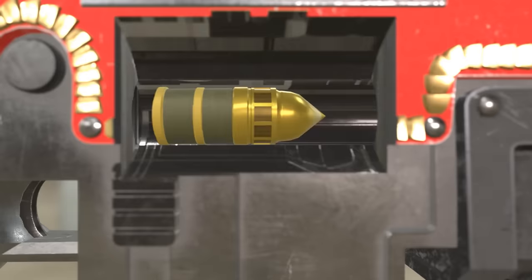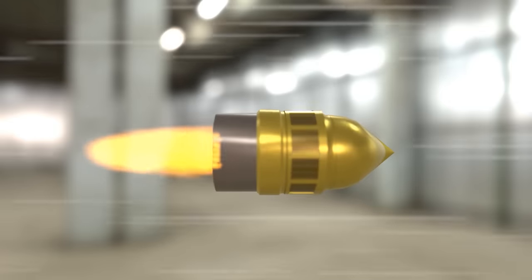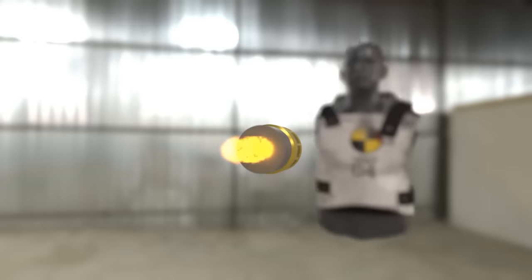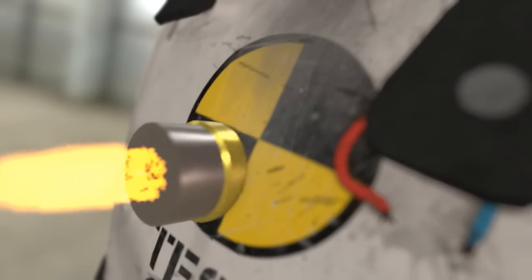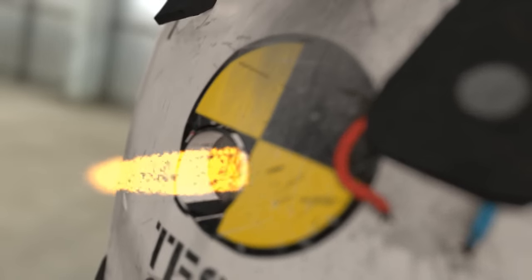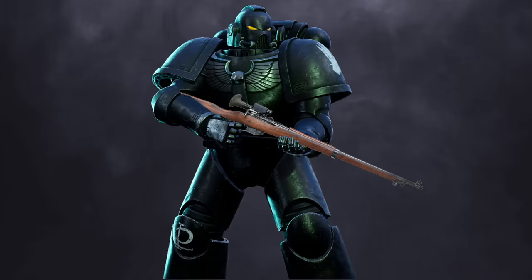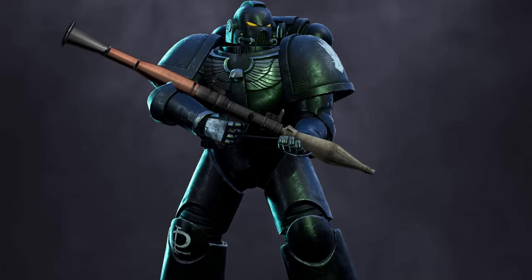1. The user pulls the trigger. 2. A shell leaves the barrel, and after a moment ignites its onboard propellant. 3. The shell picks up speed as it flies to the target. 4. The combination of dense metal core and diamantine tip allow the round to breach the target's armor. 5. The payload, typically a small explosive, detonates. The bolt gun is not a rifle — it's a specialty rocket-propelled grenade launcher.